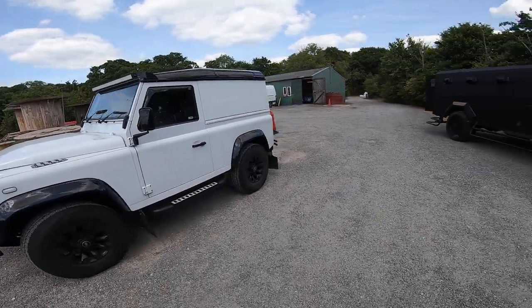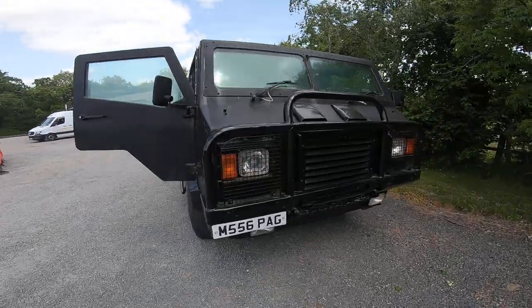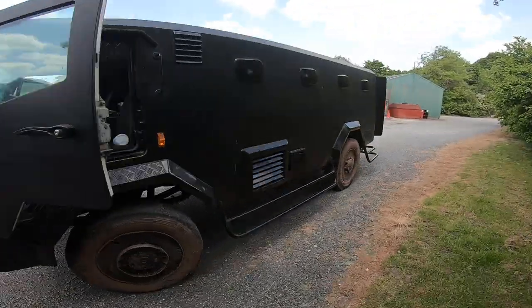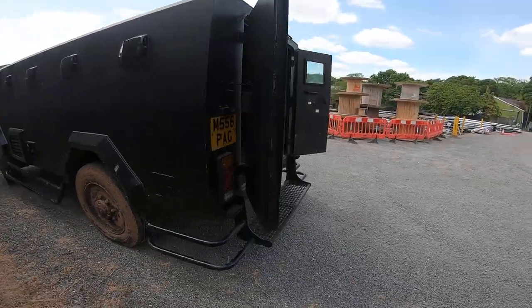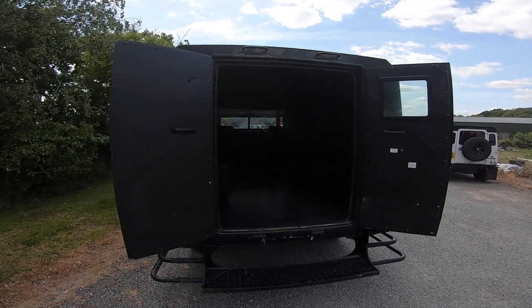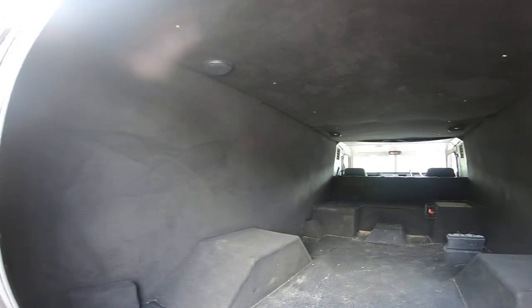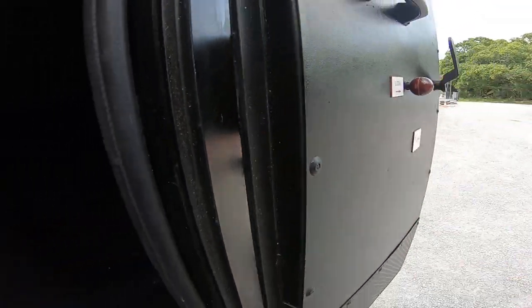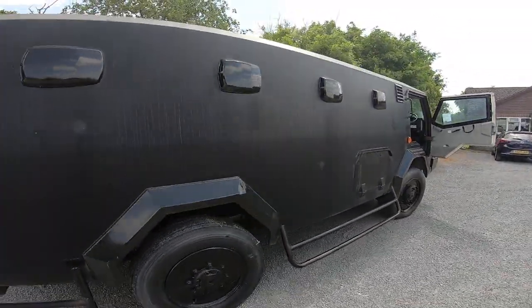So there's the Defender and then this is the bit bigger one. This is the armoured truck. It's an absolute beast. And I'm going to be converting it all shortly. You can see in the back some of it's been sort of carpeted already. That's how thick the doors are — heavy, so it's huge.